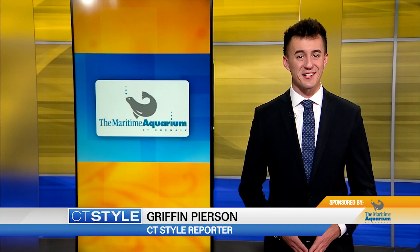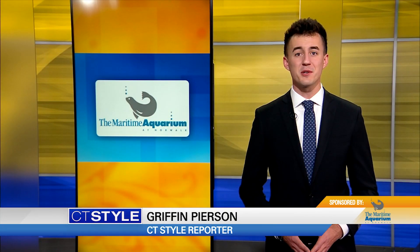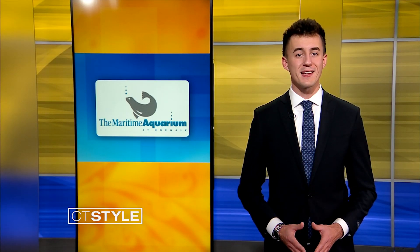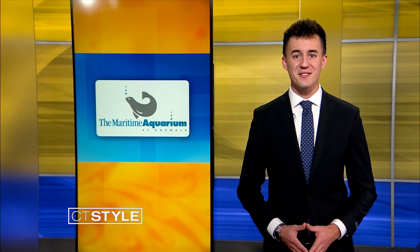I'm Griffin Pearson with today's CT Style Express. Looking for something fun to do with the family and learn about animals you don't get to see every day? The Maritime Aquarium has 75 live exhibits featuring nearly 7,000 animals of 363 species.